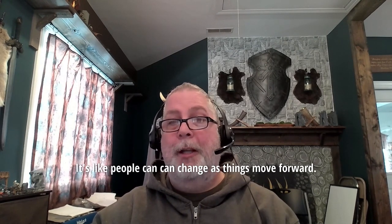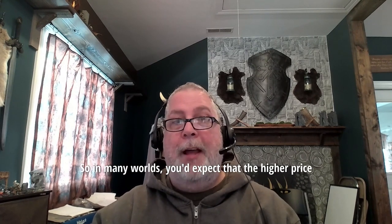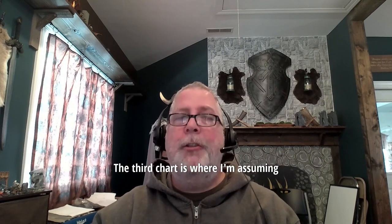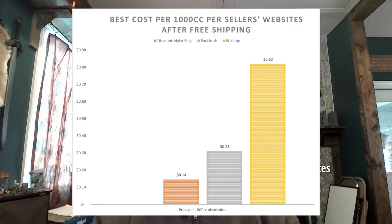It's like things can change as things move forward. But as of today, and as has been the same for the last few years, that's how this currently looks. In many worlds, you'd expect that the higher price would give you a better product, but as we're showing, that's just absolutely not the case. The third chart is where I'm assuming you've placed a $75 order at Discount Mylar Bags — it's basically the best price available on all three websites barring wholesale pricing.